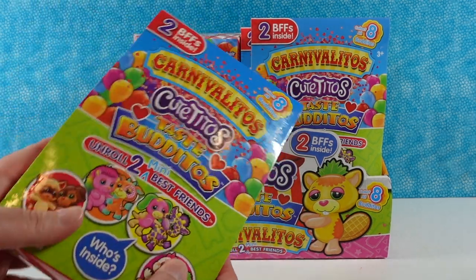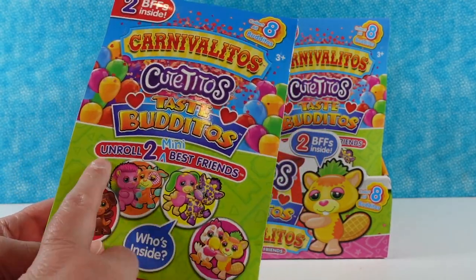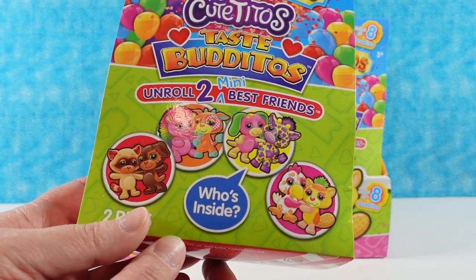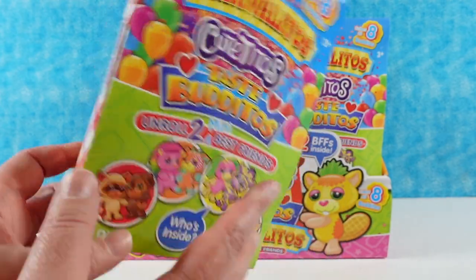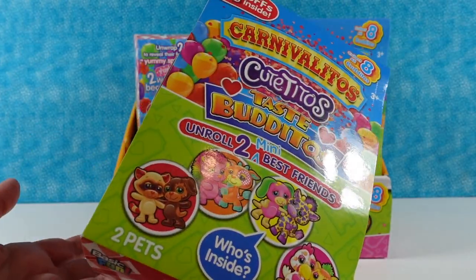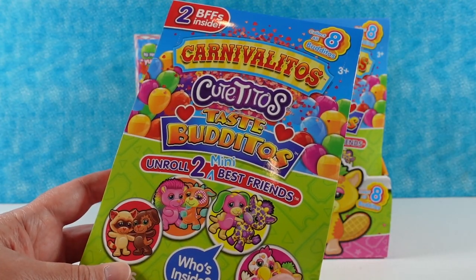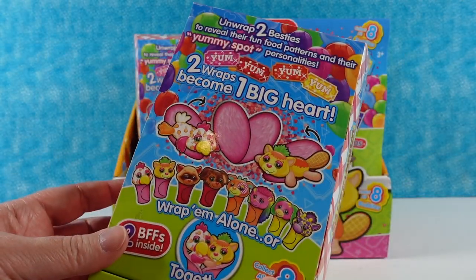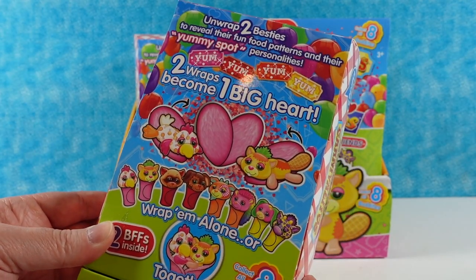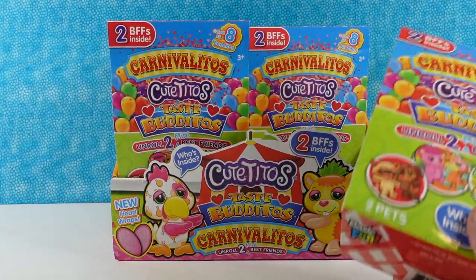Inside each of these packs you are going to find two BFFs — like Paul and I are BFFs. So you unroll two mini best friends. There are four different best friend groups that we can find. I kind of like the way they did these. The last time they did something like this, the packages, you could tell who you were going to get. These look completely blind, which makes it more fun. Two wraps become one big heart — that's pretty cool. We are going to take turns opening these up until we find all four sets.